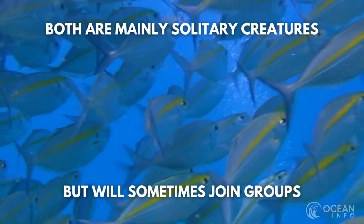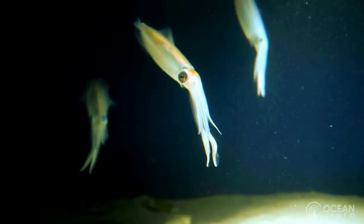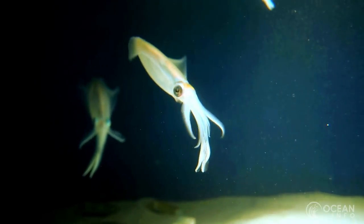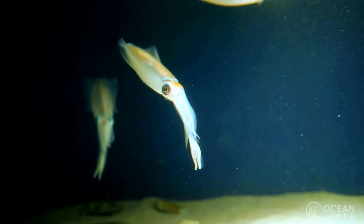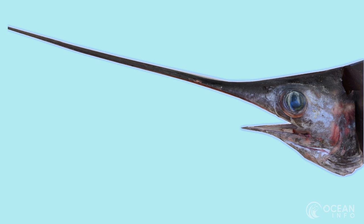Swordfish and marlin are generally solitary creatures, but will sometimes live in small groups. Both the swordfish and marlin have a broad diet, consisting of other fish, squid and many other species. Both use their sword-like bills to stun their prey, rather than stabbing like one might assume.